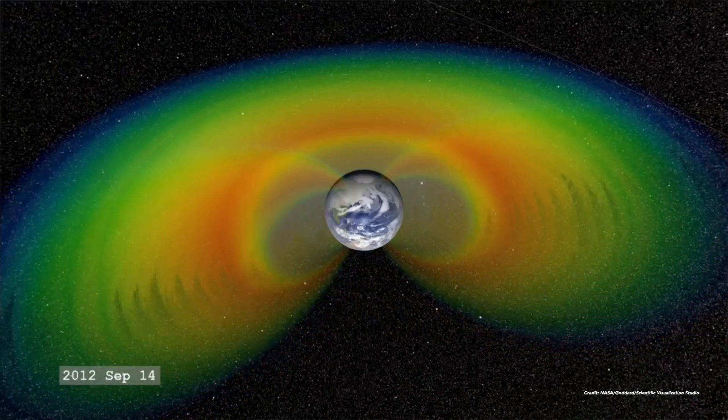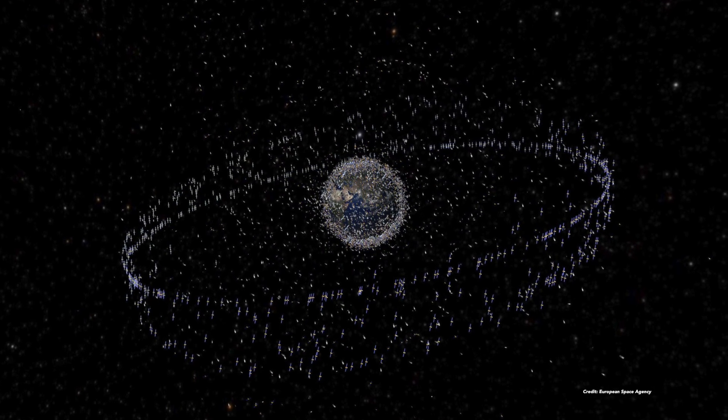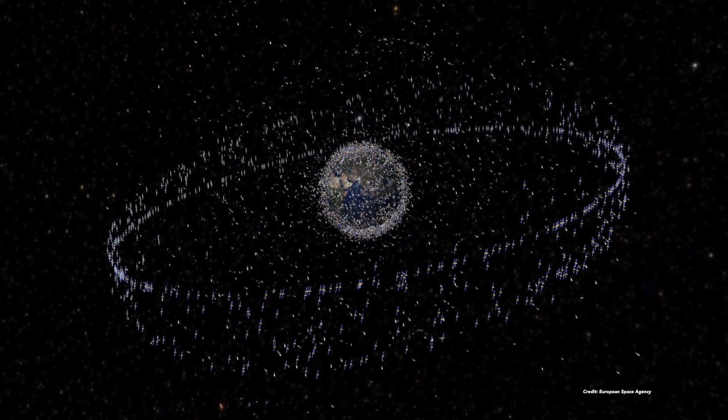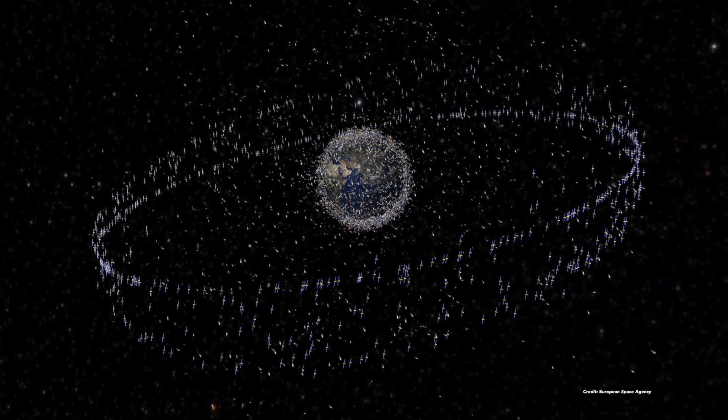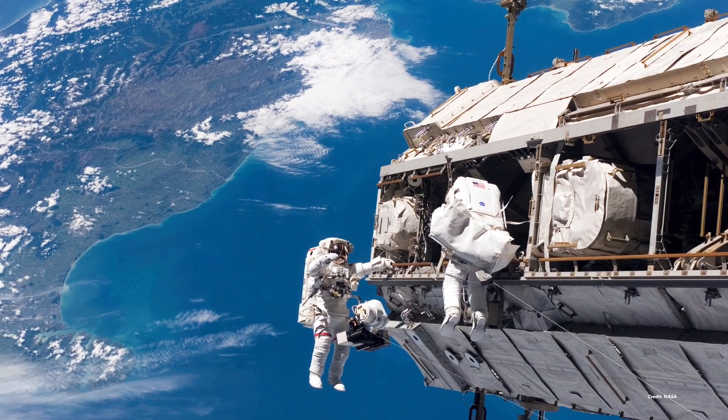My major area of interest are the radiation belts. These are two donut-shaped regions of near-Earth environment that contain and trap very hard radiation, a lot of energetic particles. This is a very important region in space because that's where satellites are operating, and this harmful radiation is dangerous to satellites and can be dangerous to astronauts in space as well.